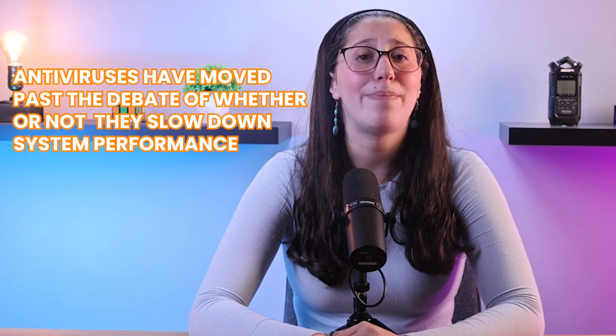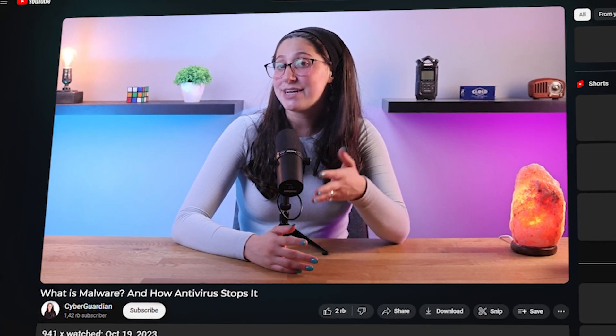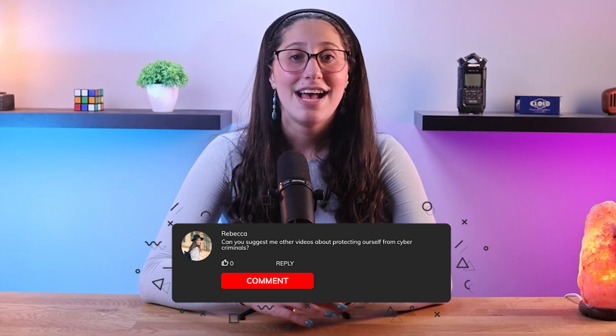To sum it up, antivirus has moved past the debate of whether or not they slow down system performance, since this has been actively worked on by developers to strike a balance between system performance and security. If you're looking for some efficient antivirus suggestions that would not slow down your system performance, I'll be leaving some in-depth reviews in the description down below along with some discounts. If you liked the content or found it useful, make sure to like the video and subscribe. And if you have any questions or suggestions, don't hesitate to leave them in the comments. Have a wonderful day!